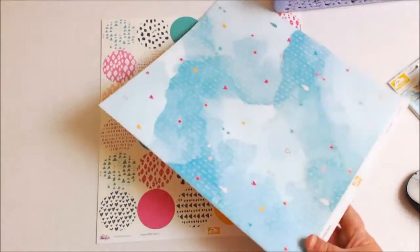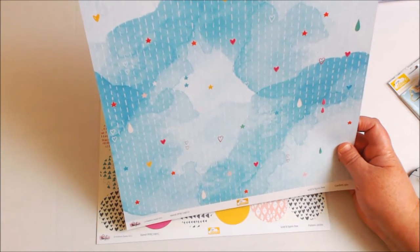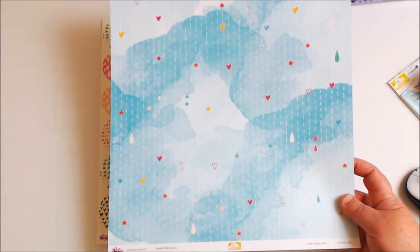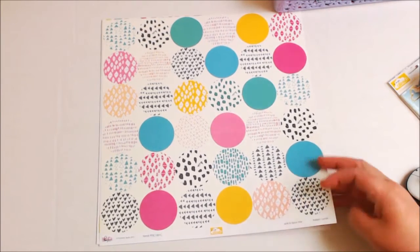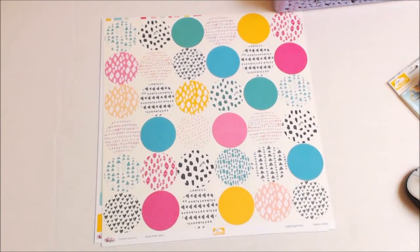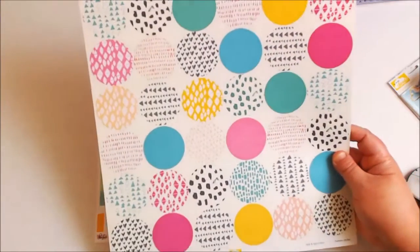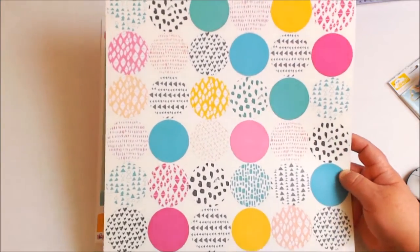Oh my gosh, is this not stinking cute? It's like this watercolor look plus hand-drawn hearts and little lines — it's just so pretty. The next one is called 'Patterns and Circles.' The first page was called 'Rainbow Dance,' the second one 'Confetti Rain,' and of course this one's 'Patterns and Circles.' Aren't they just beautiful? I love the bright colors; it just looks so young and fun and completely retro.